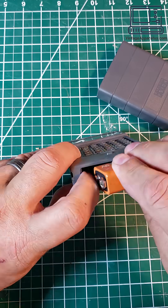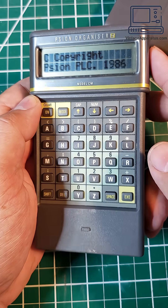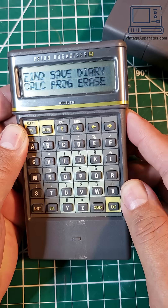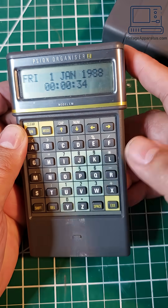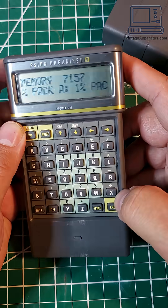Both devices had a similar design, with a built-in keyboard, an LCD display, and a 9-volt battery. The Organizer 2 had an improved two-line display, a new OS, much larger ROM, and basically a ton of new features that made it very useful.